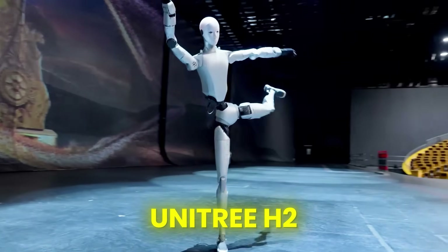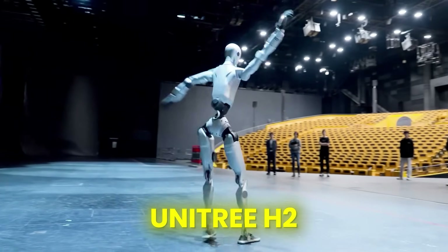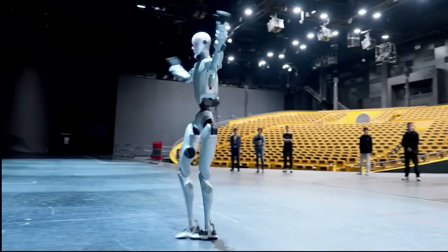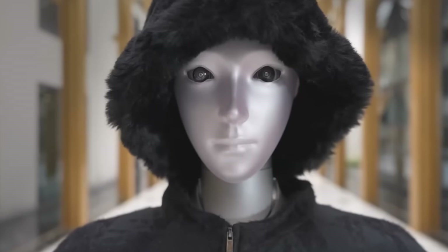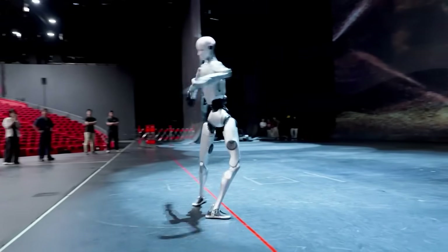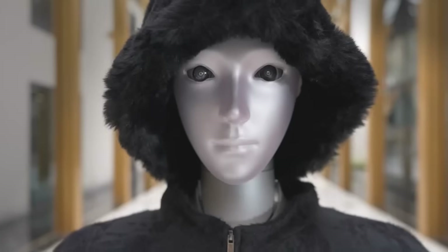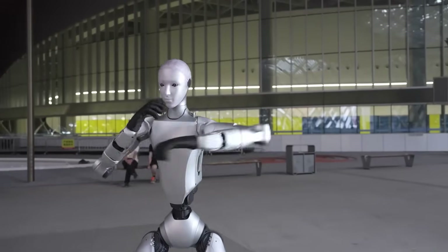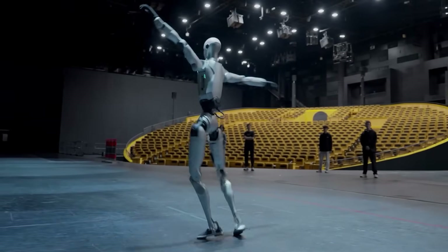Now let's get to the biggest news of this week: the Unitree H2. This is the robot that has everyone talking and honestly a little bit unsettled. Unitree just unveiled their most advanced humanoid yet, and it's dividing people right down the middle. The H2 has this smooth, stylized, almost human face that lives right in the uncanny valley.